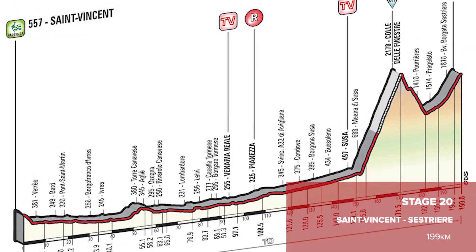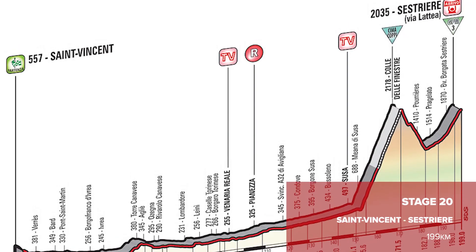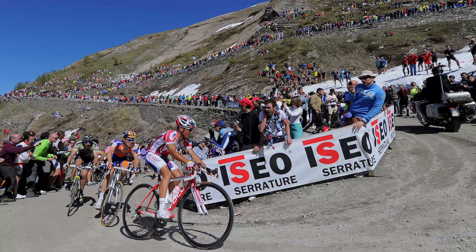The Queen stage comes on the penultimate day of the race, stage 20. It takes in the mammoth Colle della Finestra, which most of you will know better as that massive mountain that goes up a gravel road. It then finishes up Sestriere, so if there's anything still to play for in the GC battle, that is where it will all be decided.